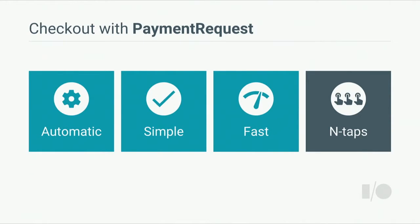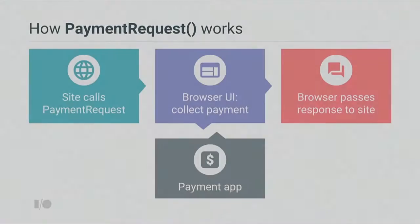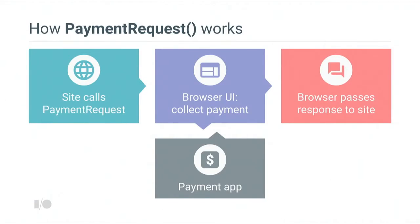What this all amounts to is taking a multi-step, multi-section, long checkout process and making it truly one tap. Let's take a look at how Payment Request works. The process begins when the website passes to the browser information necessary to negotiate this payment. This information includes, for example, how much is being charged and what is in the shopping cart so the browser can present it.